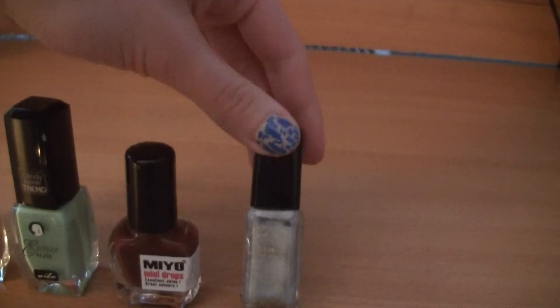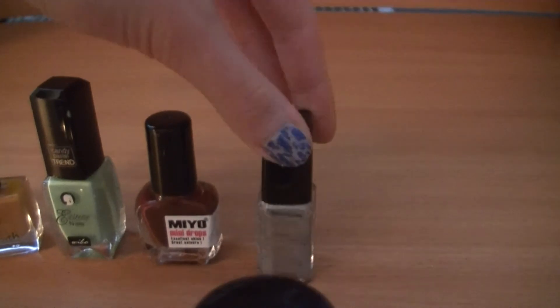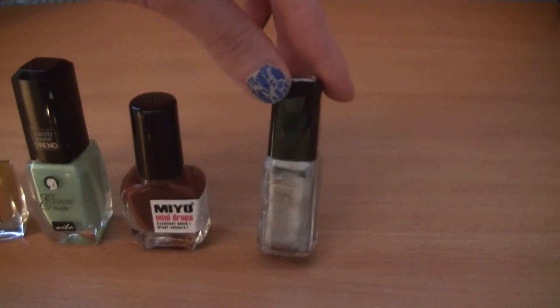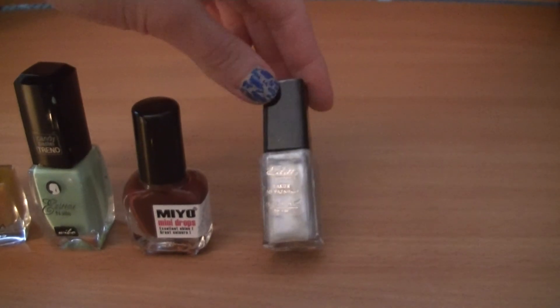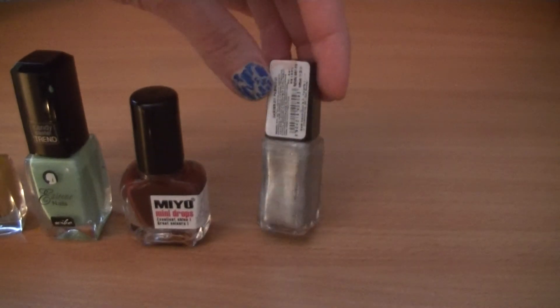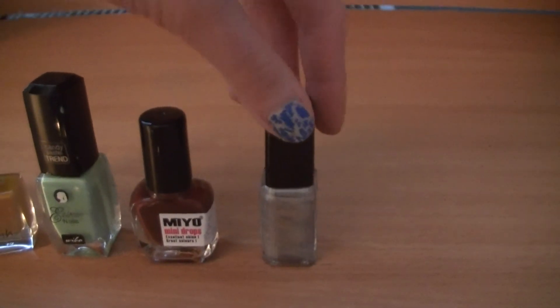And here is my last nail polish from Edit Cosmetics — the brand available for one zloty at my local street market. It's a silver coat with shimmer and I believe it doesn't have a number.